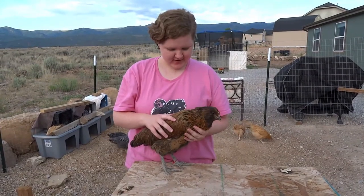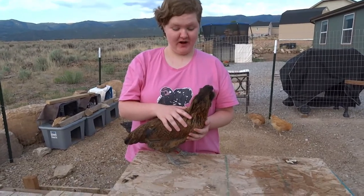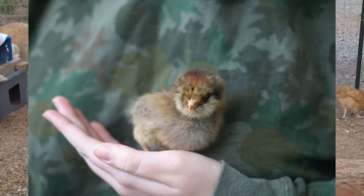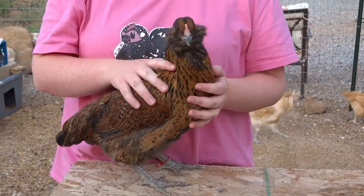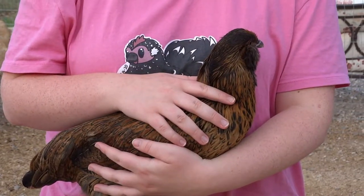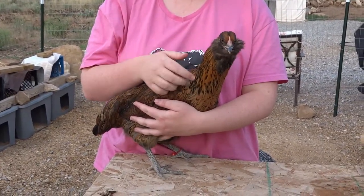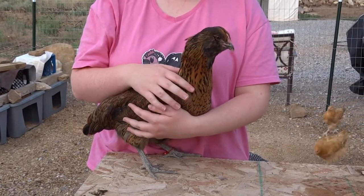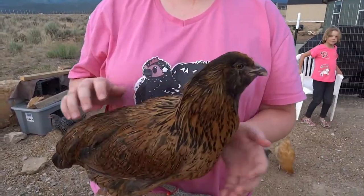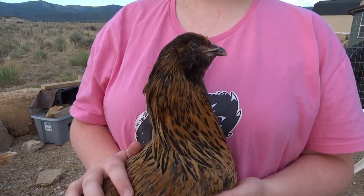This next Easter Egger's name is Chewy. We named her Chewy because when she was a baby, she was one of the fluffiest chicks we've ever seen — a nice brown fluffy chick. She loved to lay on her back in your hand and just cuddle. We bought her from Meyer Hatchery along with some mystery chicks, and she was one of the surprise ones.